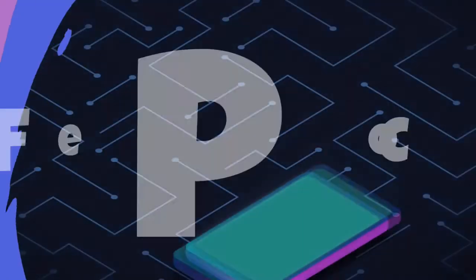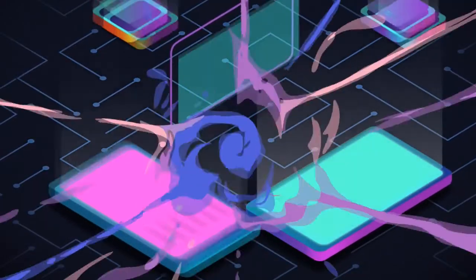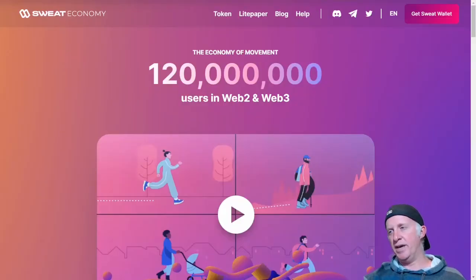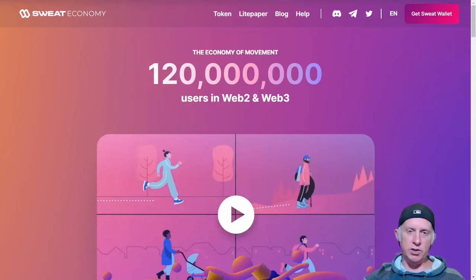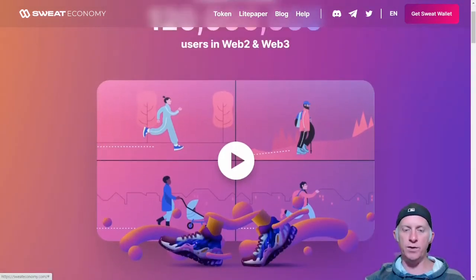Ciao ciao. I'm on the main page of Sweat Economy. Right from the bat, the economy of movement — 120 million users across Web2 and Web3. This is really cool. I'm going to let you play the video. Very, very interesting.